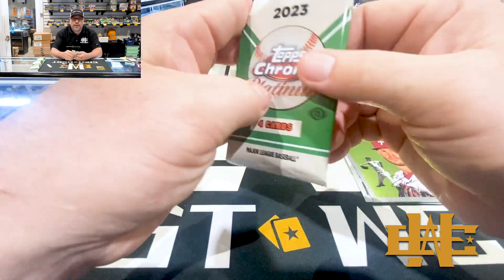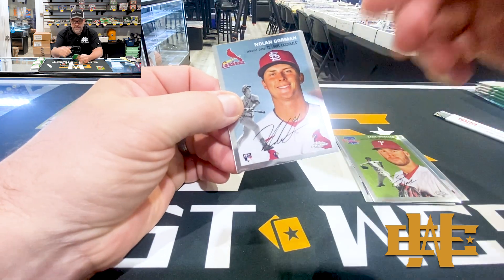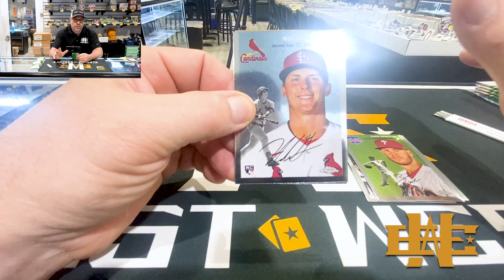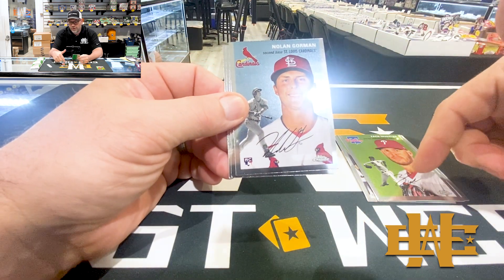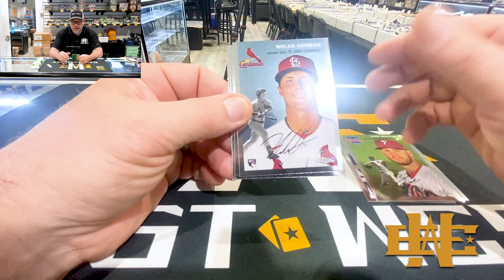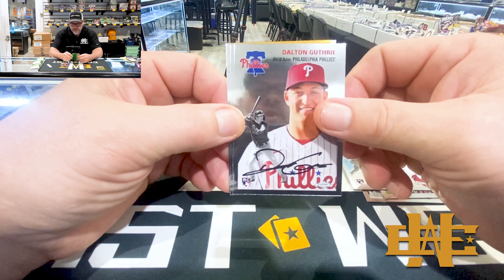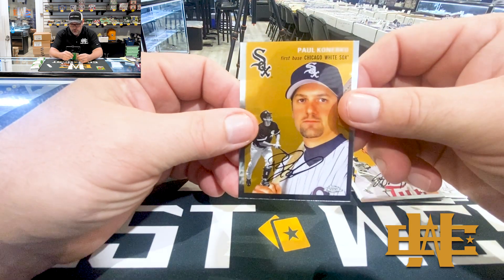Just keep in mind, especially if you're buying on eBay, this set design had the facsimile autographs - so these are not real, obviously. The one auto that's in the box would be blue ink, so that makes it easier. If somebody tries to palm one of these off as an auto in black ink, it's not. That's the East West tip of the day. Nolan Gorman, Falton Guthrie, Joey Gallo, and Paul Canergo.